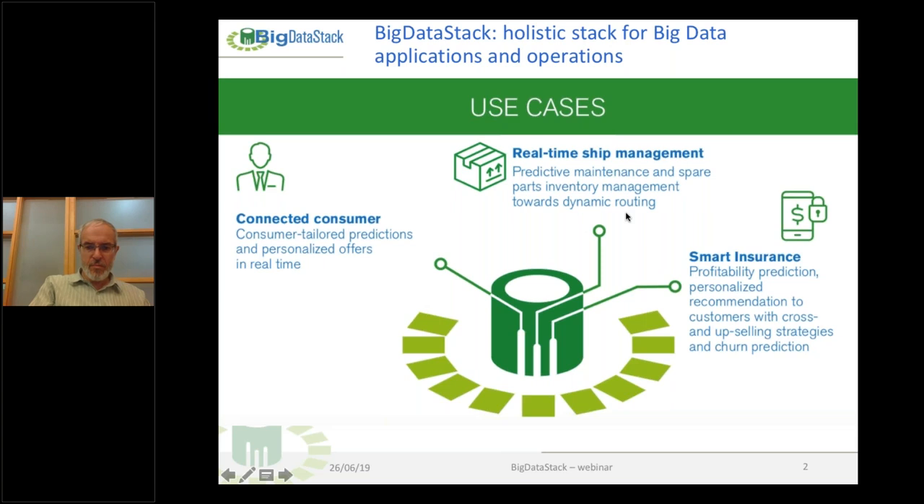Big Data Stack is developing a holistic stack for big data applications and operations, but more about that in the following presentations. This is just to give you an overview of how we implement these technologies into real use cases, and today it's all about real-time ship management.